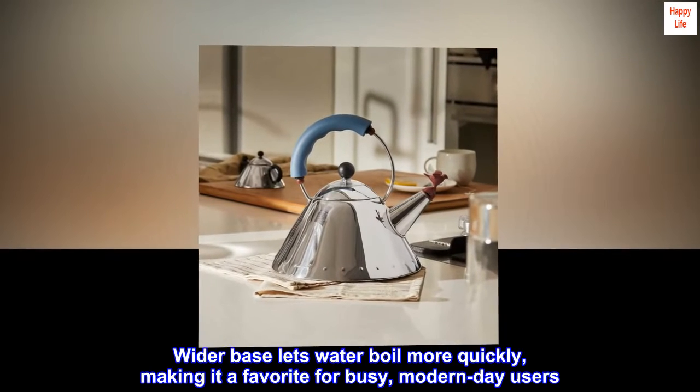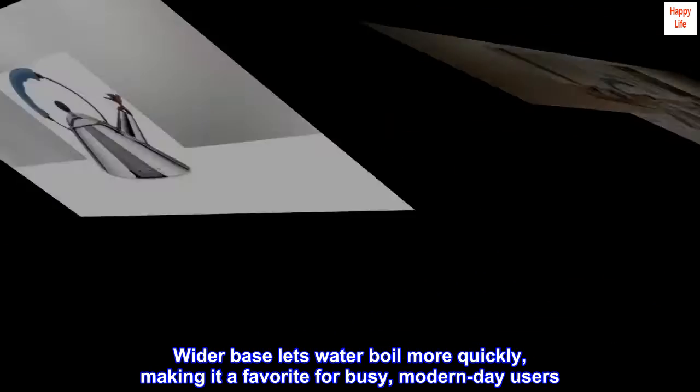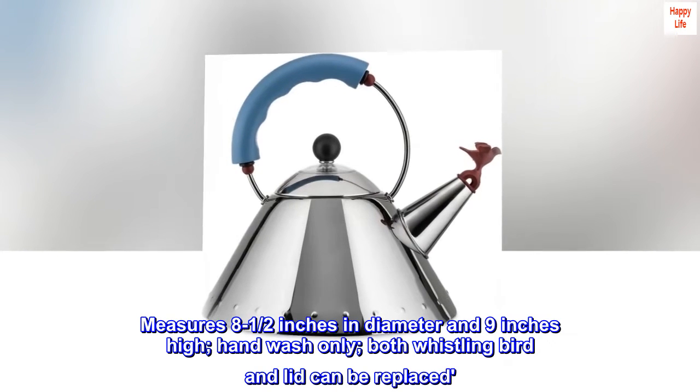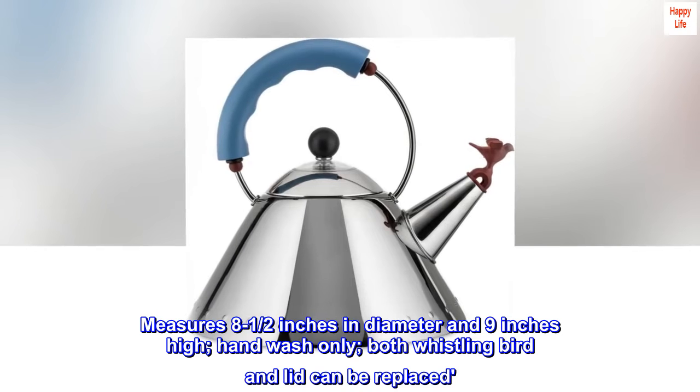Wider base lets water boil more quickly, making it a favorite for busy, modern-day users. Measures eight and a half inches in diameter and nine inches high. Hand wash only.